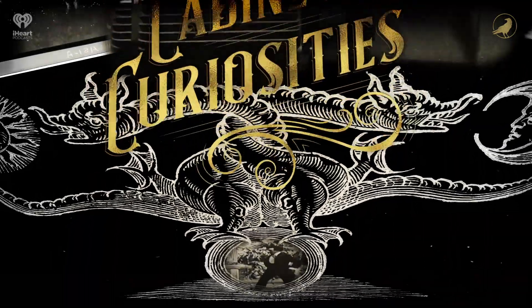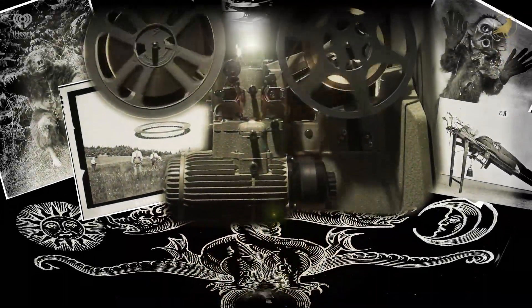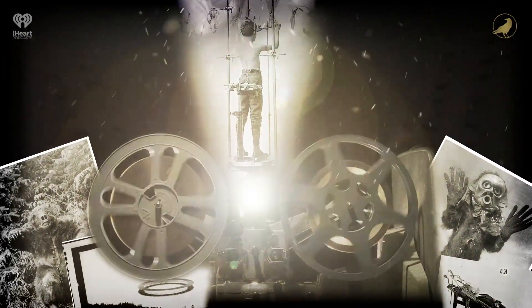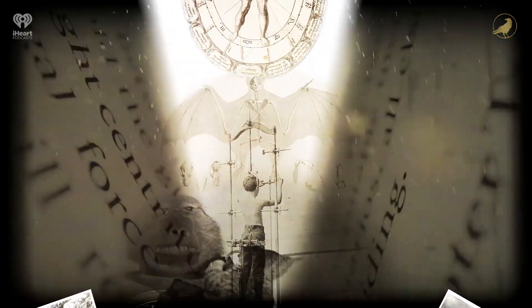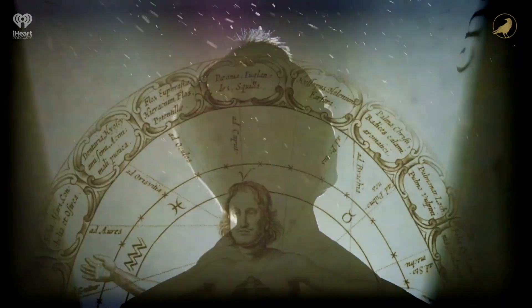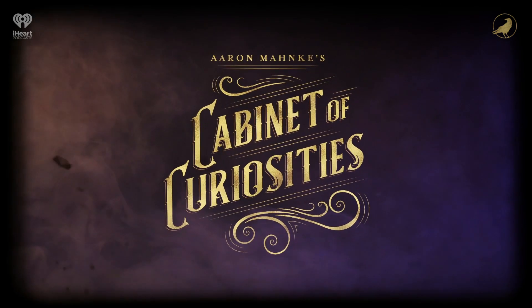Welcome to Aaron Menke's Cabinet of Curiosities, a production of iHeartRadio and Grim & Mild. Our world is full of the unexplainable. And if history is an open book, all of these amazing tales are right there on display, just waiting for us to explore. Welcome to the Cabinet of Curiosities.